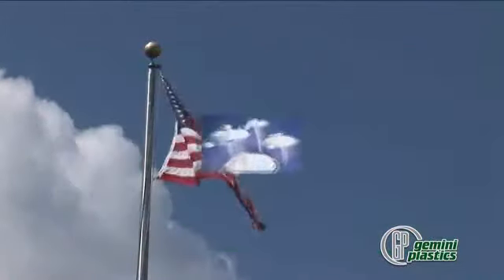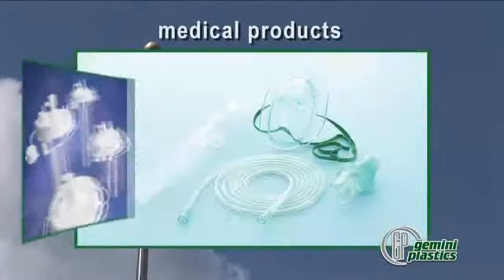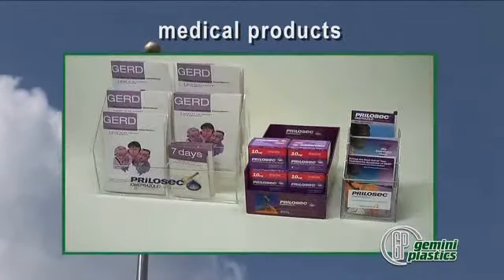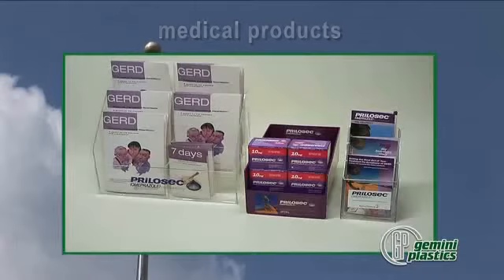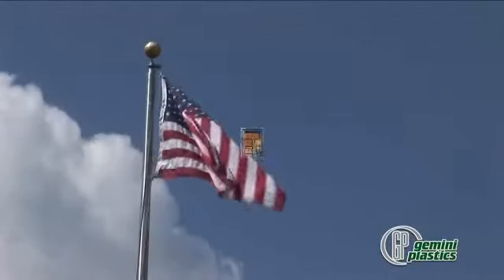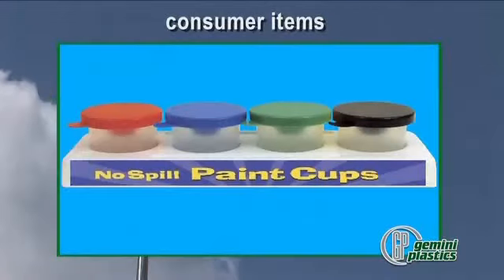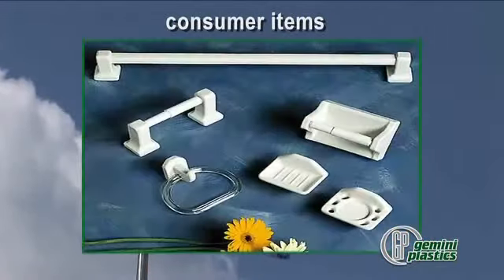Medical products consist of absorber canisters and components for respiratory products. Gemini also molds custom design trays and literature holders for pharmaceutical customers. Consumer items include plastic display frames, trading card cases, paint trays and bathroom products such as towel bars and toilet tissue rollers.